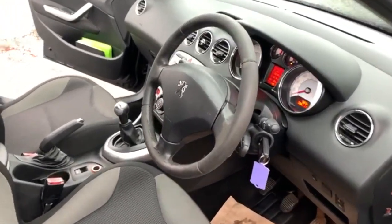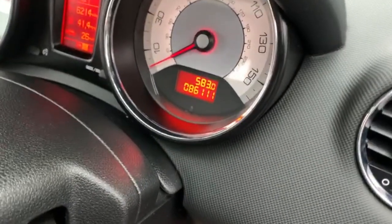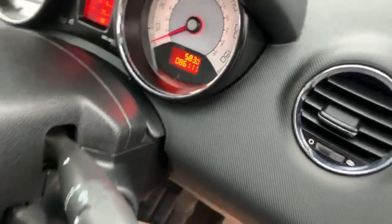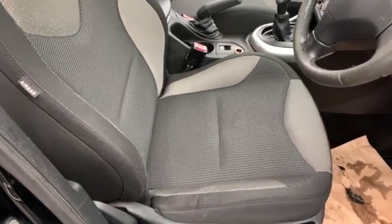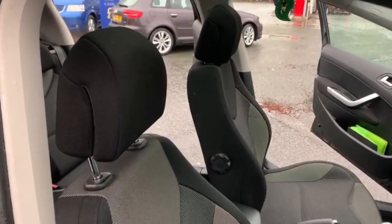Moving on to the inside, as you can see from the speedo, the car has covered 86,111 miles. The condition of the seats is all good — there are no rips, burns or tears in the fabric.